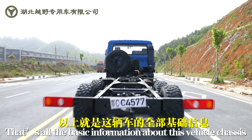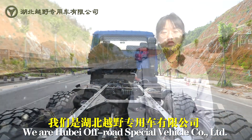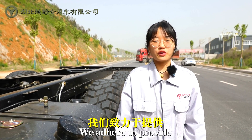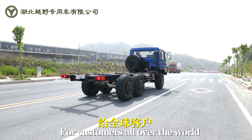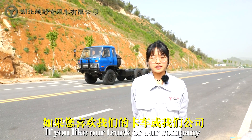That's all the basic information about this chassis. We are Hubei Off-Road Special Vehicle Limited Company. We adhere to providing handy, practical, and durable off-road special vehicles for customers all over the world.